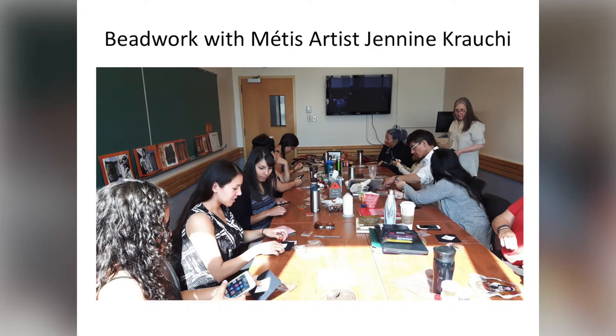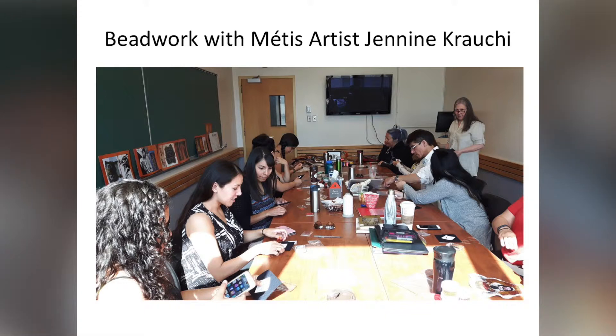Here's the first image. That's the class at the University of Winnipeg having a workshop on Métis beadwork with Janine Crouchy, who is a local Métis artist, learning how to make floral beadwork.